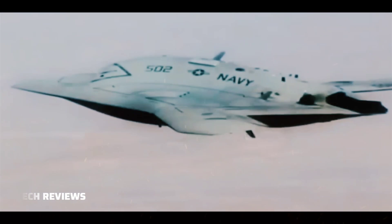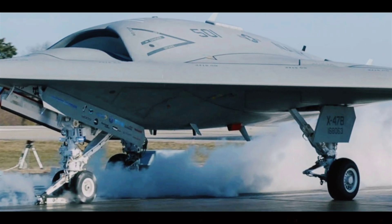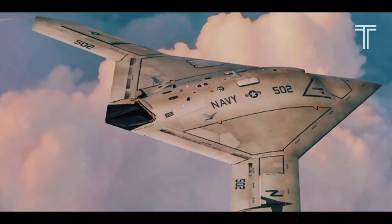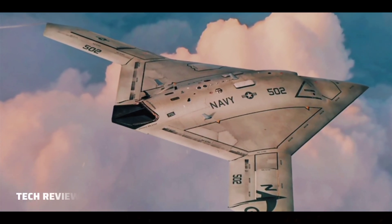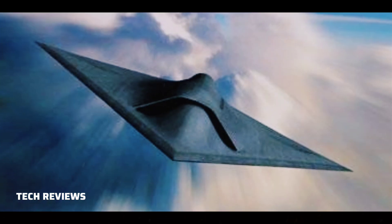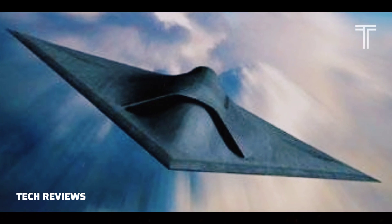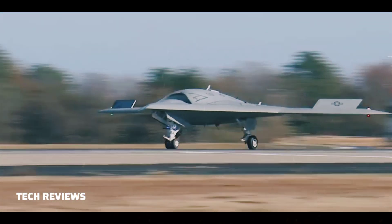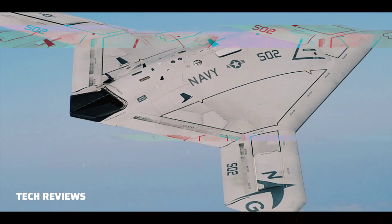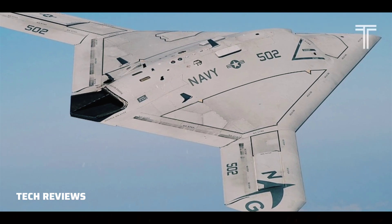In March 2014, the X-47B won the 57th Annual Laureate Award for Extraordinary Achievements in Aeronautics and Propulsion, hosted by Aviation Week. On the 9th of April 2014, the National Aeronautic Association selected Northrop Grumman, the United States Navy, and the X-47B's development team as joint recipients of the 2013 Collier Trophy for Excellence in Aeronautic Technology.